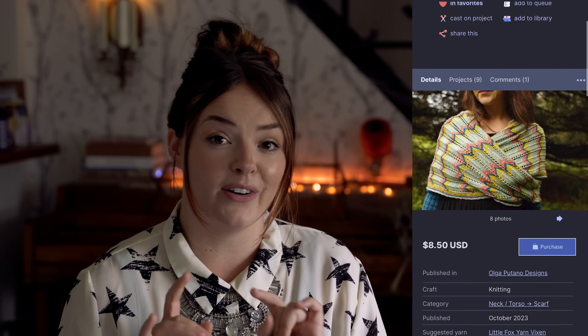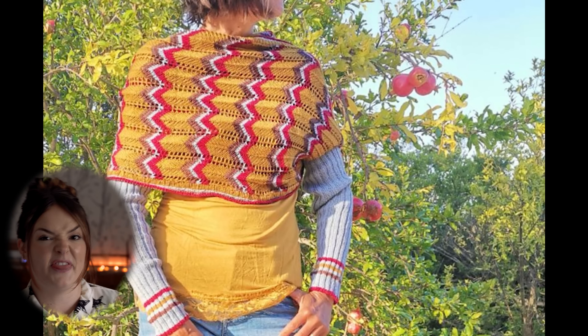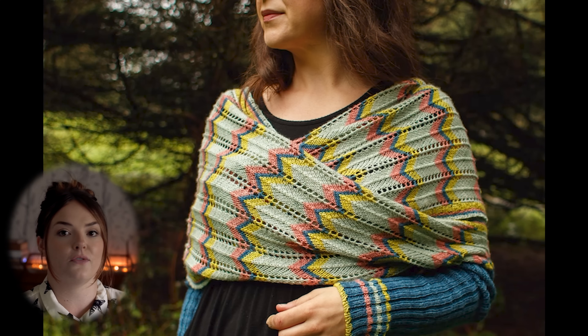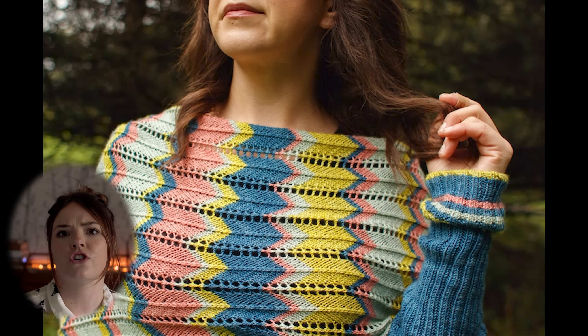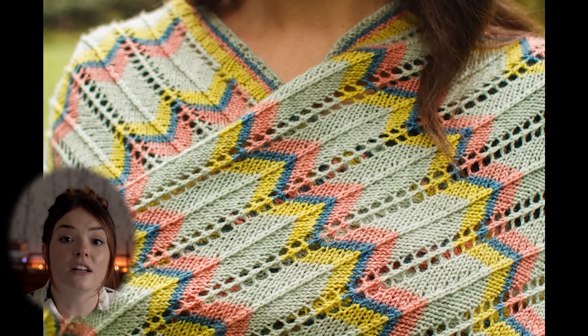Moving into brand new accessories, there are two similar wrap shawl patterns. The first is the Foxy Sweater Scarf by Olga Putano Designs — one of those fun wrap things where your arms go in and you wrap it around yourself. It's really practical if you work at a desk and want something to throw on when you're getting chilly. It's also great if you like a shawl but hate it falling off — you can knit this with a little less ease so it stays on your shoulders.